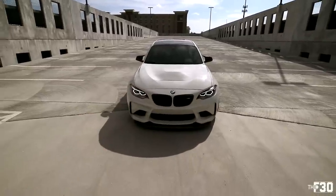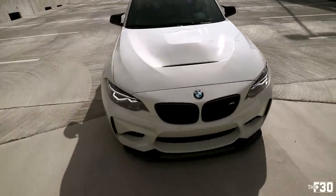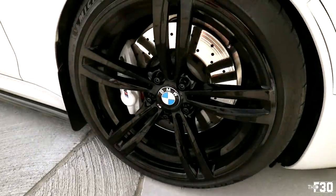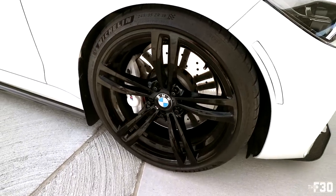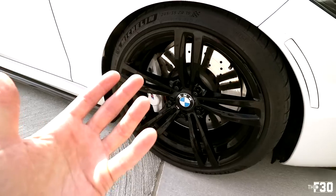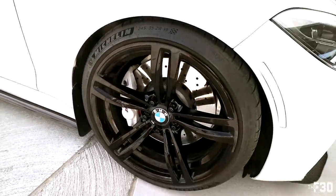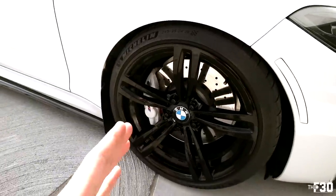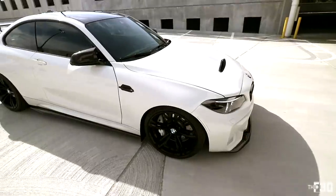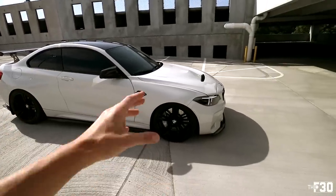We just need to wait for that APR splitter to come in and I'm pretty much done with the exterior. This car is dialed. I love the way it sits, I love the way it looks — everything about it is just perfection. Huge shout out to the guys at Dynamic for doing the wheels powder coated all black, which is just the move with these wheels. The 437M wheels are probably my favorite OEM BMW wheels they make, and in all black they just look so good. The white calipers — not a very popular color — but I think the white on this car just looks absolutely incredible.